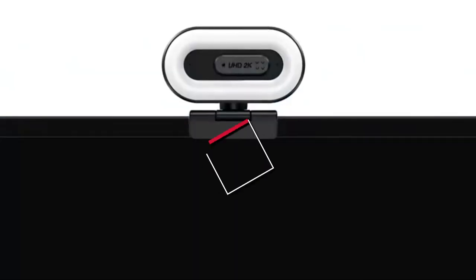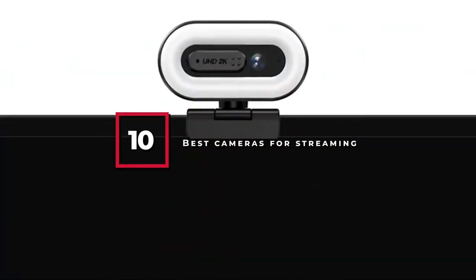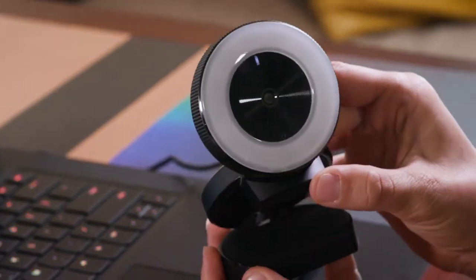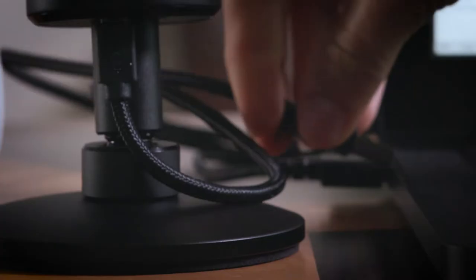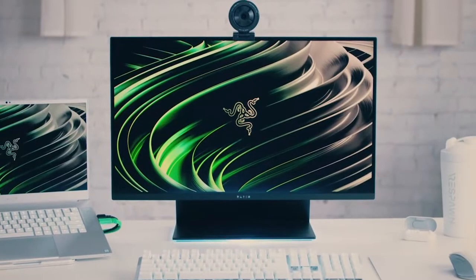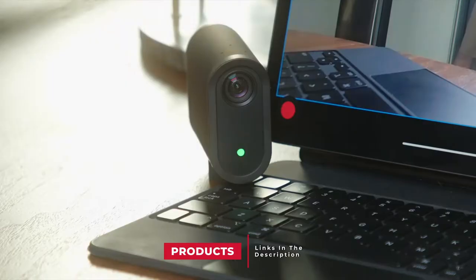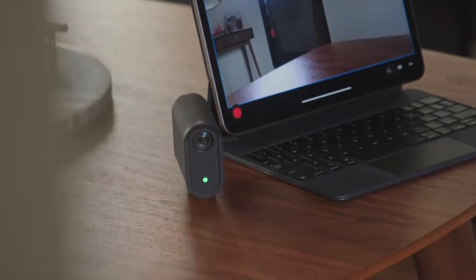Hello guys, in today's video we're gonna check out the best cameras for streaming this year. I made this list based on my personal opinion and I've tried to list them based on their price, quality, durability and many more. To find out more information about these cameras for streaming, you can check out the description below. If you want to get the best quality camera for streaming according to your needs, then watch the video till the end and then decide to buy.